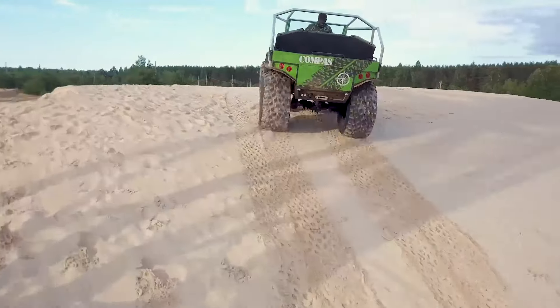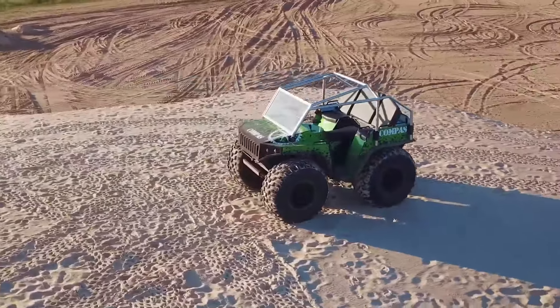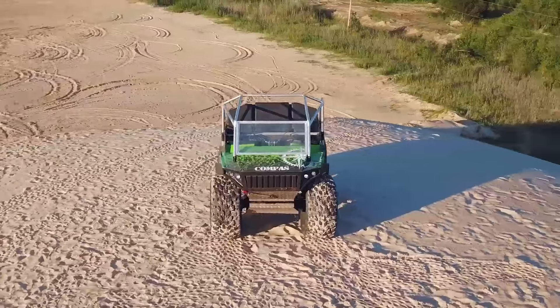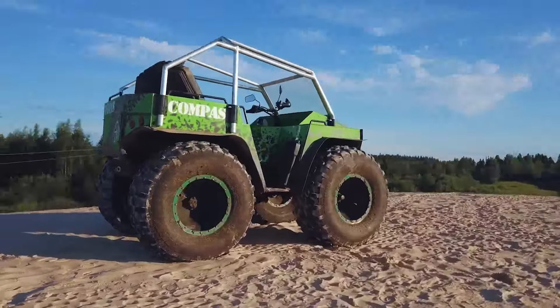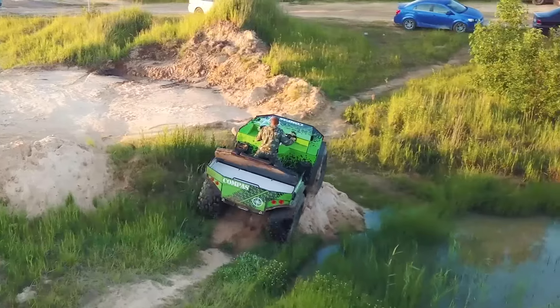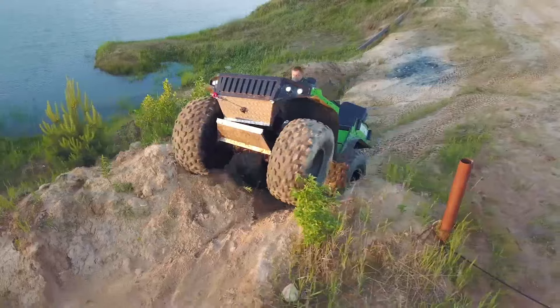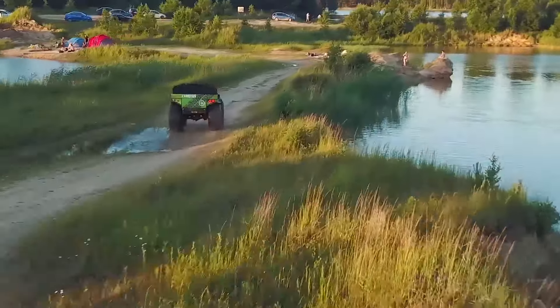If you have previously ridden a regular ATV, then after riding the Compass ATV, you will forget about it. Compass also floats — the river is not a problem for it. The all-terrain vehicle is equipped with a 1,495 cubic centimeter Hyundai four-cylinder gasoline engine with a power of 102 horsepower and a torque of 133 newton meters.